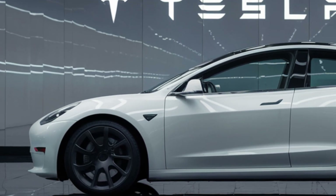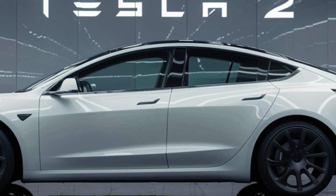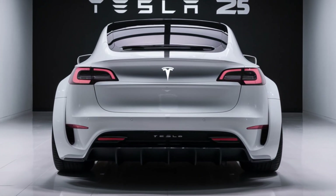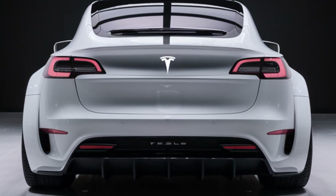That's our detailed look at the new 2025 Tesla Model 2. If you enjoyed this review and want to stay updated on the latest in the automotive world, make sure to subscribe to the Autoverse and hit that notification bell so you don't miss out on any of our upcoming videos. Thanks for watching, and we'll catch you in the next one.